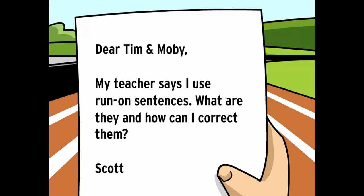Dear Tim and Moby, my teacher says I use run-on sentences. What are they and how can I correct them? From Scott.